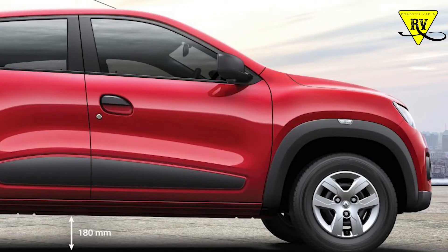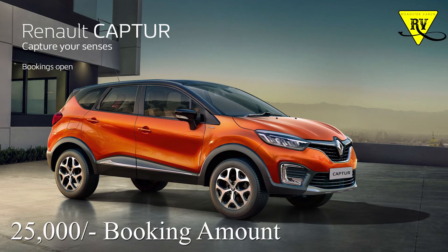There are only cosmetic changes in the exterior of the Kwid — no mechanical changes. Moving to the third update, the Renault Captur has been launched in Bharat. The company has started bookings with a booking amount of ₹25,000.